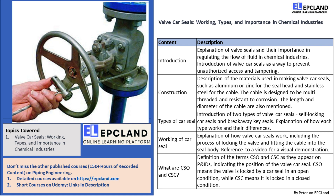Every valve car seal contains a unique identification number and a tag that has critical information. There are two types of valve car seals: self-locking car seals and breakaway key seals.